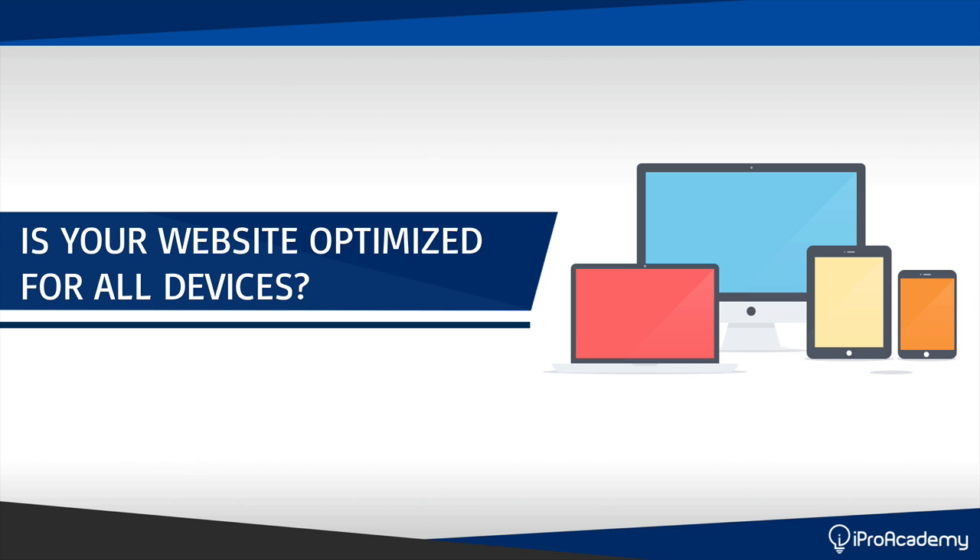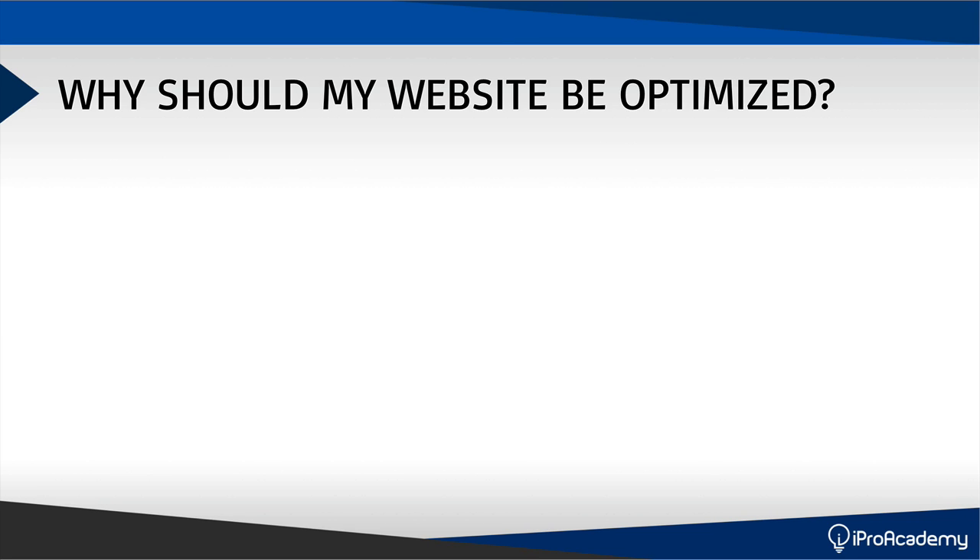I'm going to share with you all the details you need to know and what you need to be aware of. I'm actually going to give you a free tool to help make sure your website is optimized for all devices. So a lot of people ask: why should my website be optimized?